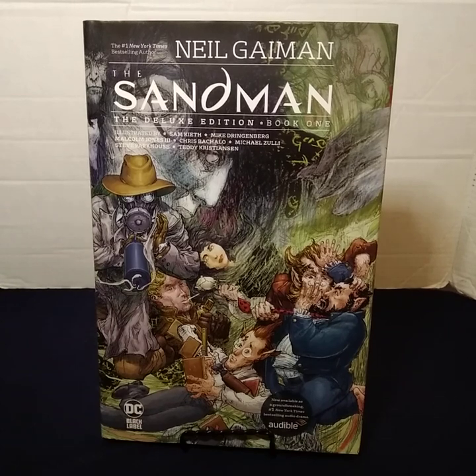This is the Sandman Deluxe Edition Book One by Neil Gaiman. This book has a price of $49.99 or $65.99 Canadian. It has a page count of 528 pages, covers Sandman issues one through 16, and includes the Sandman Midnight Theater.